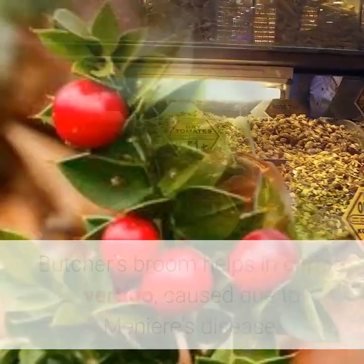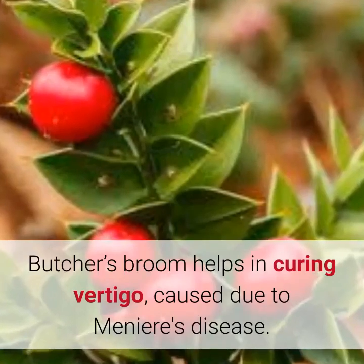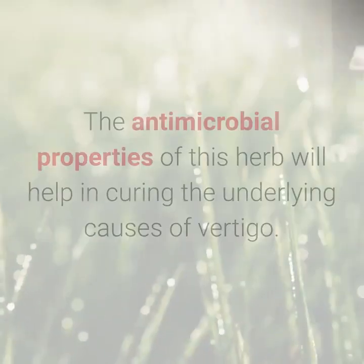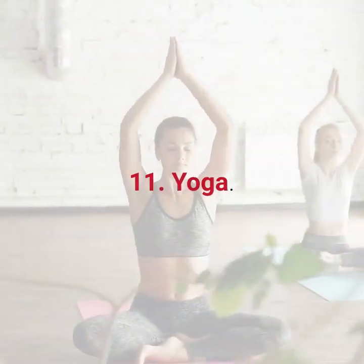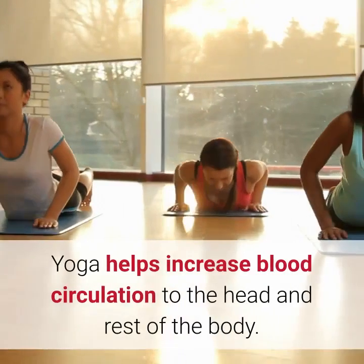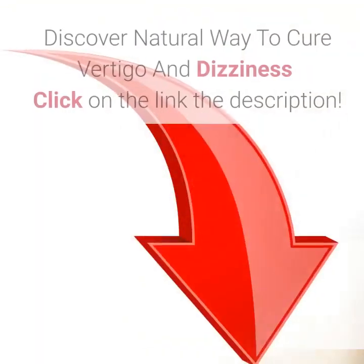10. Herbs for vertigo. Butcher's broom helps in curing vertigo caused due to Meniere's disease. Another beneficial herb is wild indigo. The antimicrobial properties of this herb will help in curing the underlying causes of vertigo. Take the help of yoga and meditation. Yoga helps increase blood circulation to the head and rest of the body.